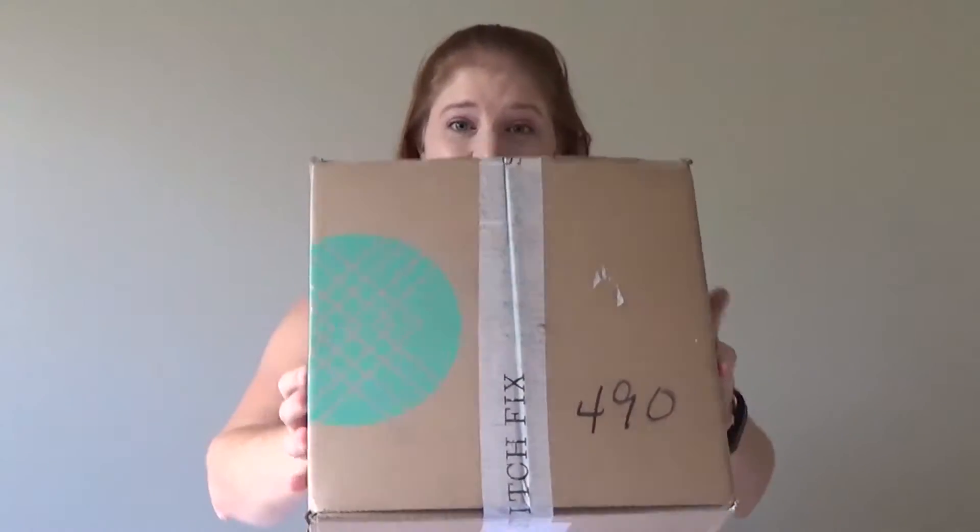Hey guys, I am back with my third Stitch Fix. I am super excited about this one. This is the first one where I cheated and looked — as soon as they told me it shipped, I went into my app on my phone and checked out the pieces that were coming. I don't think I'm going to do it anymore though, because ever since I looked I was like, oh my gosh, when is it going to be here? I can't wait to see them in person.